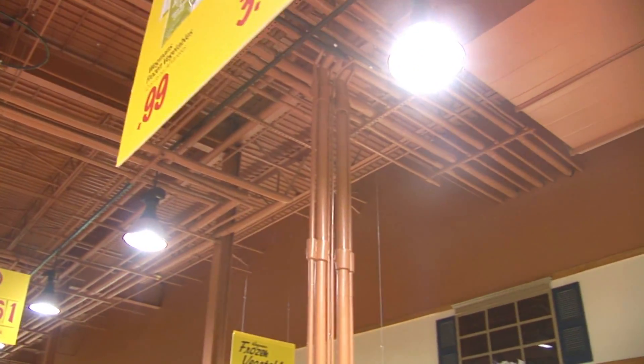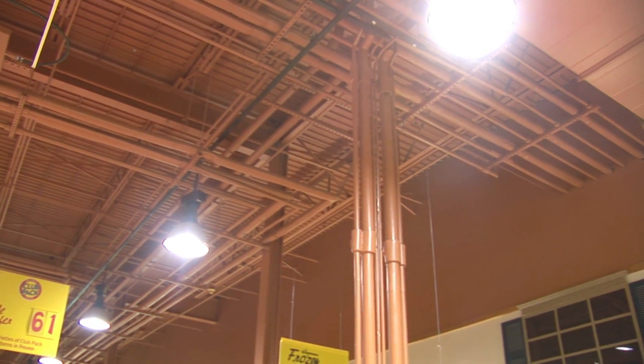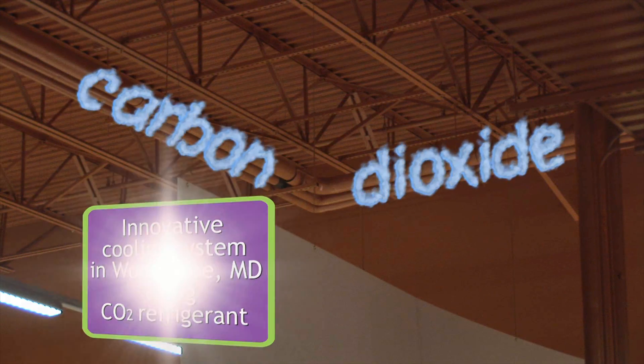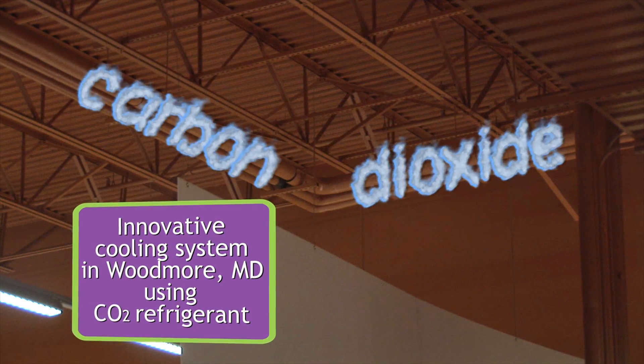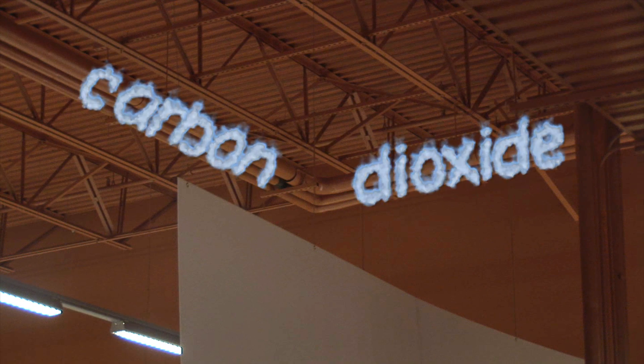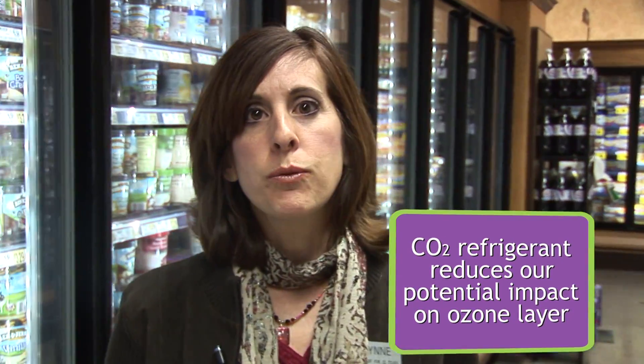Electricity is one of the largest contributors to our impact on the environment. How we keep our product cool is another. Look up. There's miles and miles of pipe leading from the roof to our refrigerated cases found all over our stores. Last year we installed a brand new system using carbon dioxide as a refrigerant at our Woodmore, Maryland store for our frozen coolers and walk-in freezers. And even though it's a greenhouse gas, if a system leaked 100 pounds of CO2, it's nowhere near as harmful as if a system leaked the traditional refrigerant that could be 3,000 times more potent.